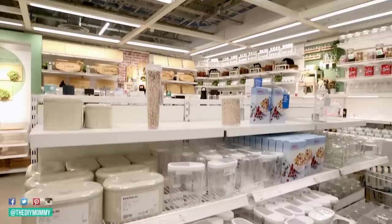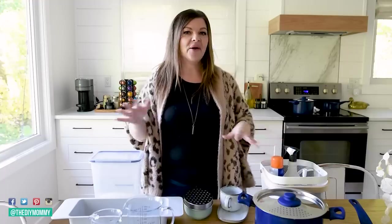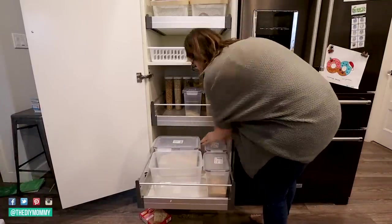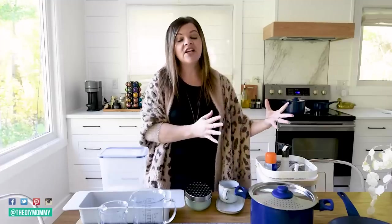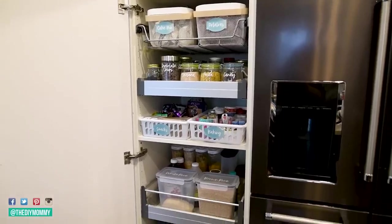Number one, they are budget-friendly. Number two, I feel like a lot of IKEA kitchen items are really innovative. And number three, they're stylish, so I don't think you can go wrong. I purchased quite a few kitchen items from IKEA over the years for my own home, and now for our Lake House Vacation Rental. If you have a new home and you're just setting up your kitchen, IKEA is a great place to grab budget-friendly things, or if you're looking for IKEA items to organize your kitchen completely, I think you're going to love these.